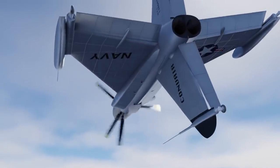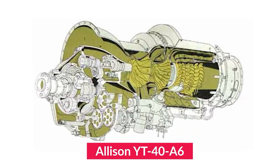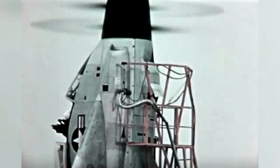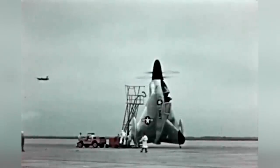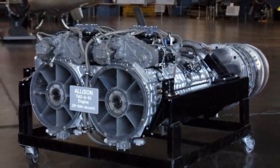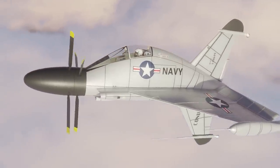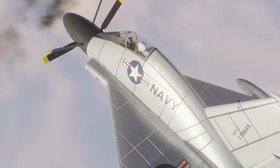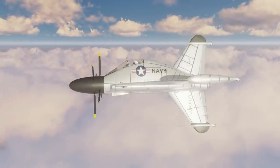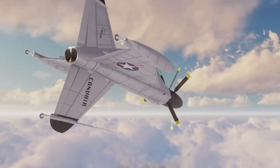The Convair XFY Pogo would have been powered by Allison YT-40A6 turboprop engines capable of generating 5,850 horsepower — the most powerful engine of its type outside the Soviet bloc at the time. The Allison engine comprised two T38 power plants mounted side by side, feeding their output into a single massive gearbox. All that power was delivered to two three-blade contrarotating coaxial propellers, which were vital since the torque from a single propeller would have been insufficient for safe vertical takeoff or landing maneuvers. An added boost was also provided by jet thrust from the Pogo's tailpipe.